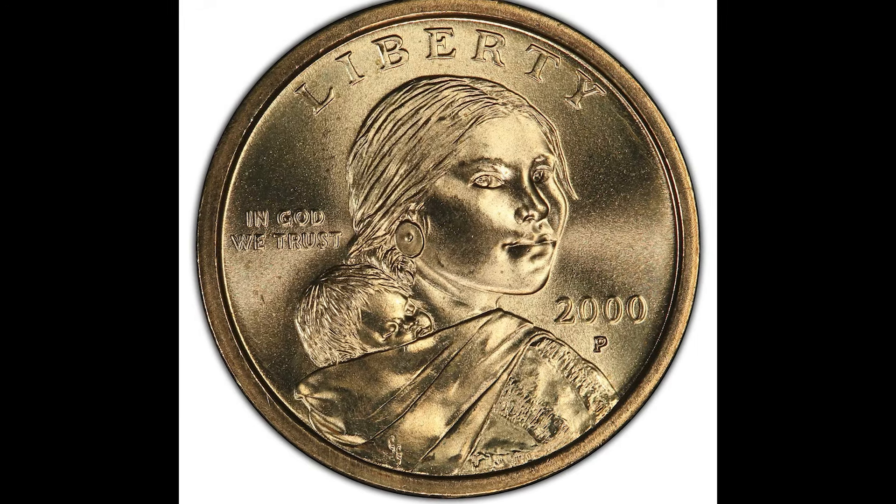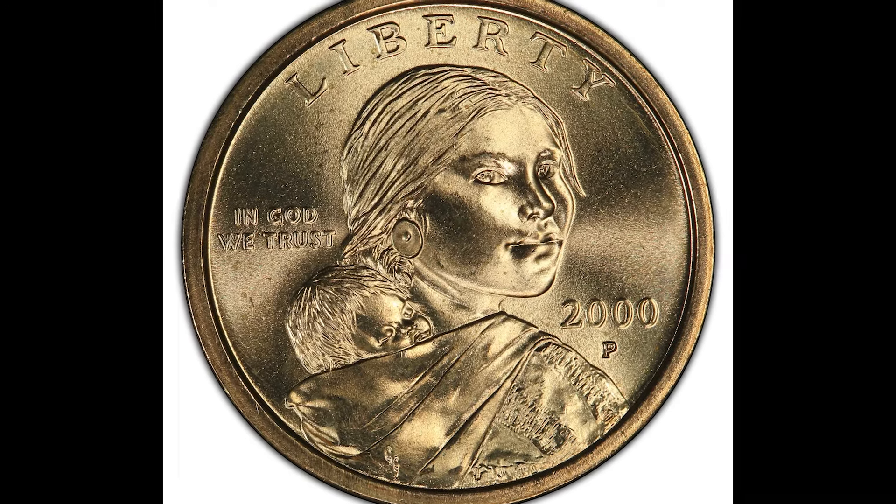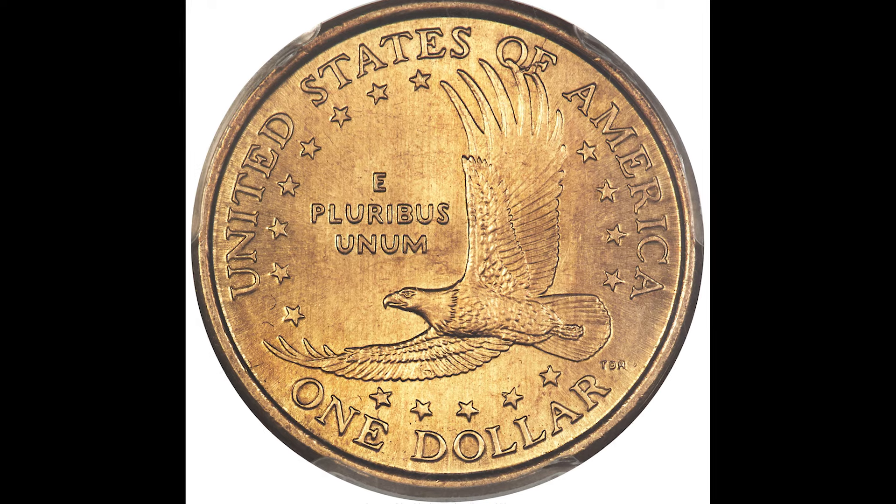In this video, we're going to go over some rare gold coins that you might have in your collection.